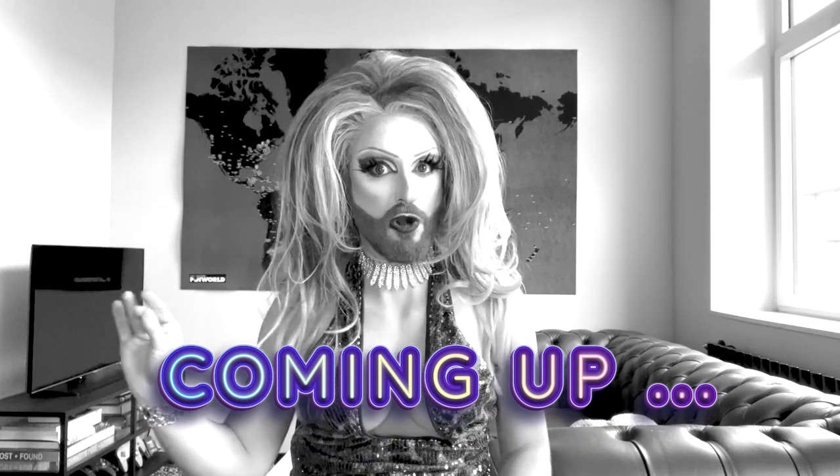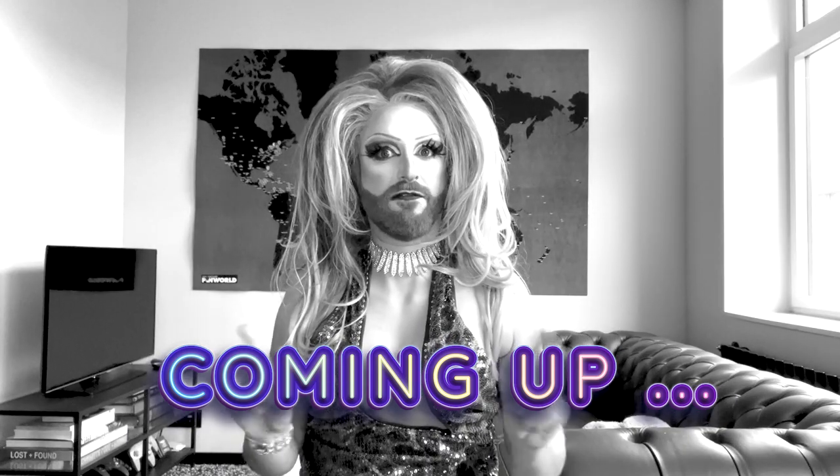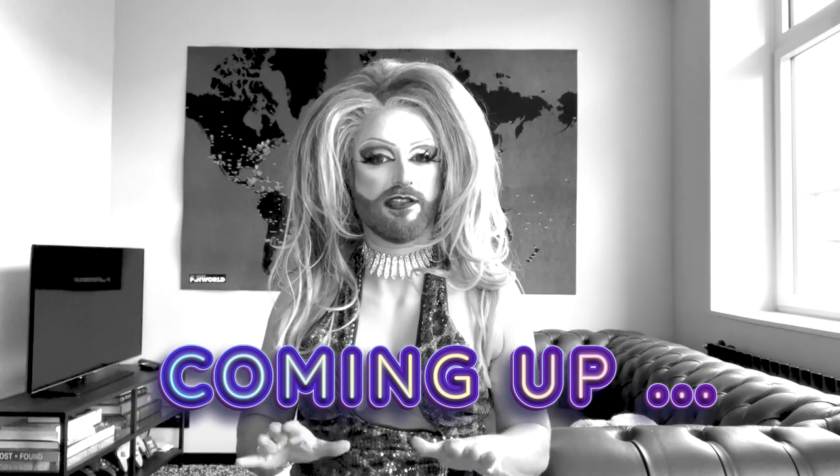This is complete trash. She is definitely the fashion queen of this season. I am not getting why she's still there.